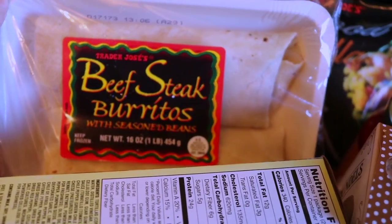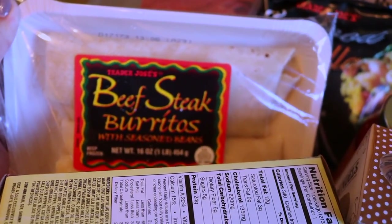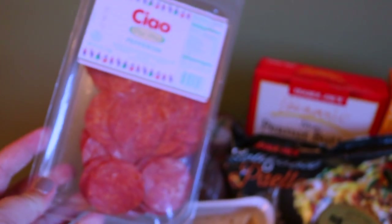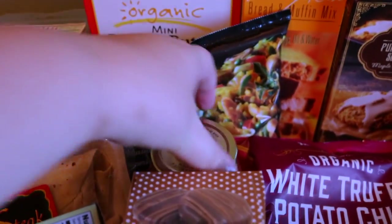We also have some of the steak and bean burritos. These are really easy to just throw in the freezer and pull out when you want a quick dinner. We also do a lot of homemade pizza, so we got some pepperoni and some pizza sauce, and we have a ton of dough in the freezer.